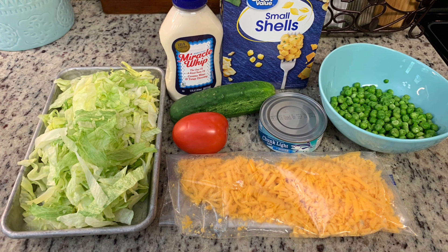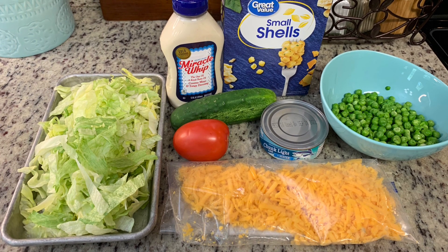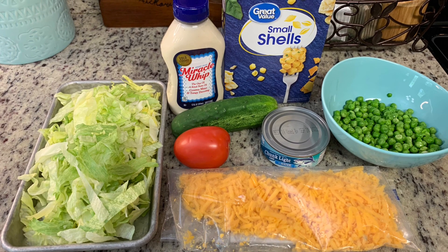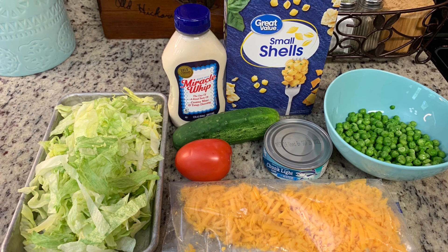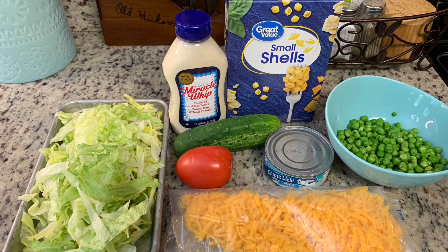Here are the ingredients you'll need: some shredded lettuce, Miracle Whip — her recipe specifically calls for Miracle Whip so that's what I'm going to use — some small shell pasta cooked according to package instructions, drained, and allowed to cool, some frozen peas that have been thawed, some chopped cucumber, chopped tomatoes, shredded cheese, and some tuna that has been drained.